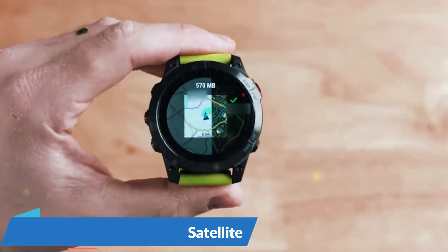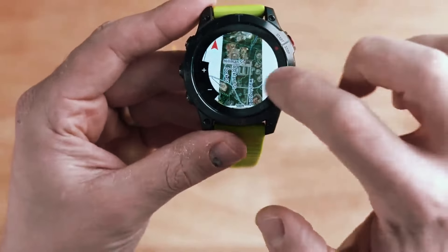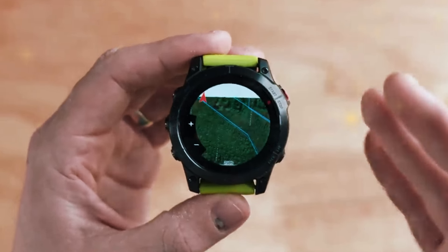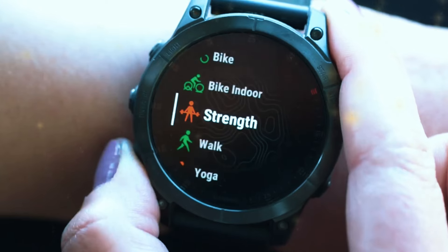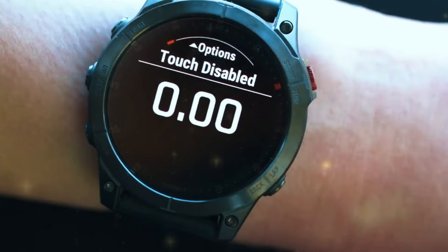Number 2: Garmin Epix Gen 2. The Garmin Epix Gen 2 is a powerhouse smartwatch offering a premium experience for those who demand the best. Its stunning AMOLED display provides sharp and vibrant visuals. Built for adventure, it includes multi-band GPS and support for multiple satellite systems, ensuring accurate tracking in even the most challenging environments. The watch also offers topographical maps, ski maps, and golf course maps, making it an excellent choice for outdoor activities.